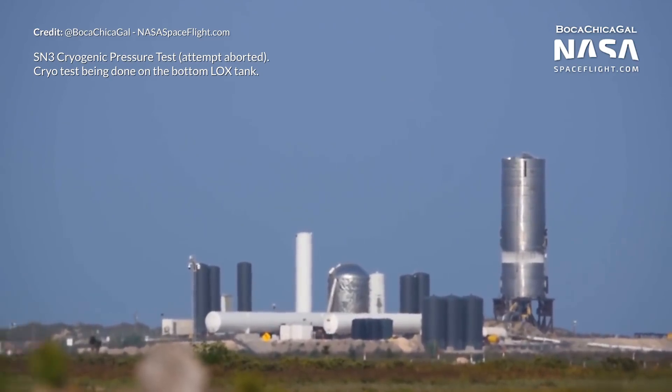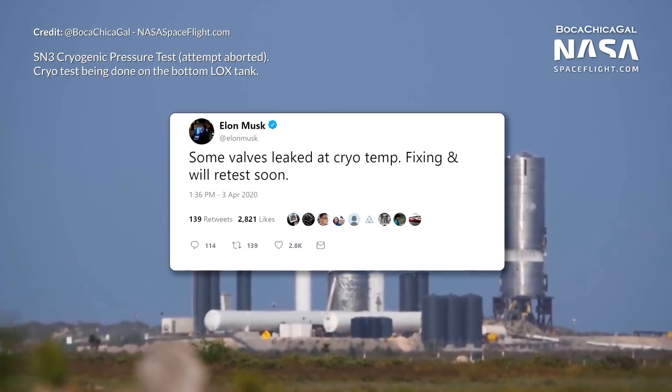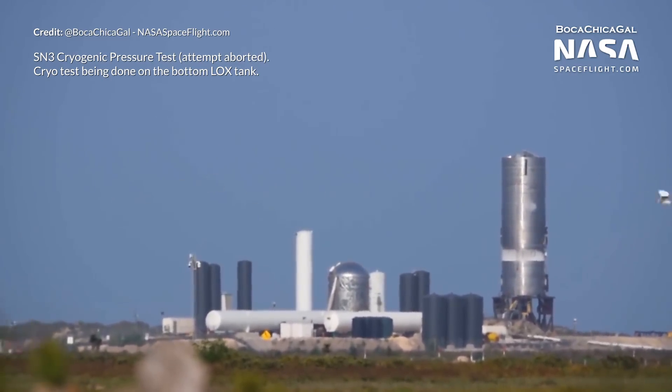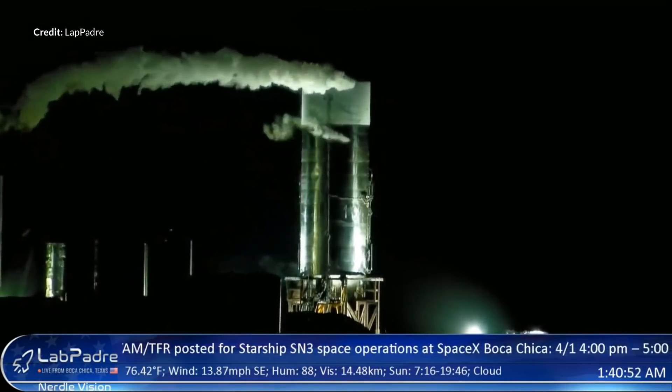For some reason there were some issues. Elon Musk tweeted later on that some valves leaked at cryogenic temperatures, fixing and will retest soon. So we were assuming at that point that the testing was on hold for the day, but then they started testing the liquid methane tank.